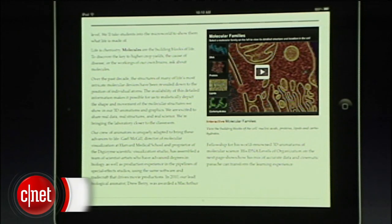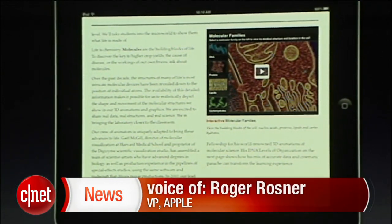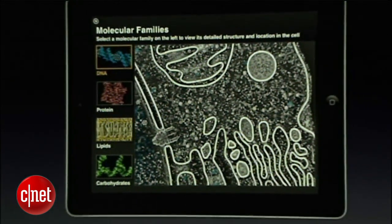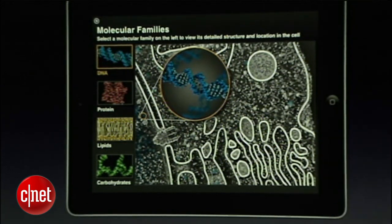They have some really cool, rich, engaging interactive experiences, and this is one here. I'm going to pinch it up to full screen so you can see it better, and now when I tap, we zoom in and we see animated 3D models of the structures inside of a cell.